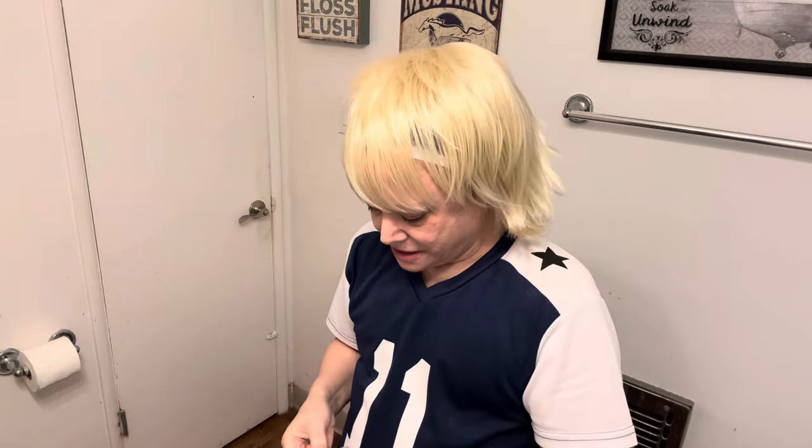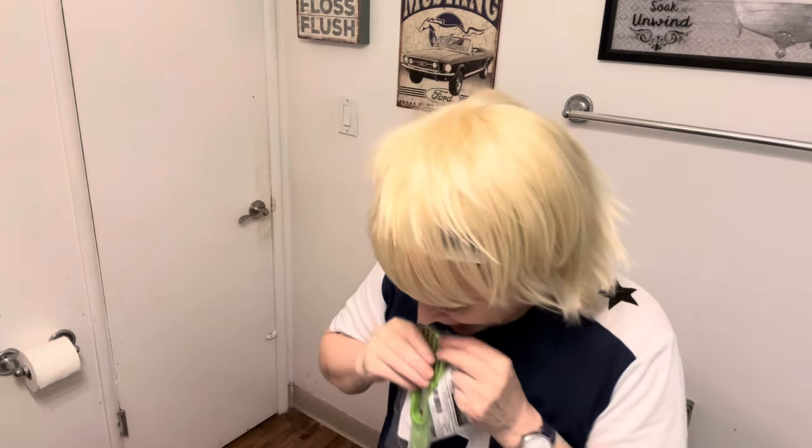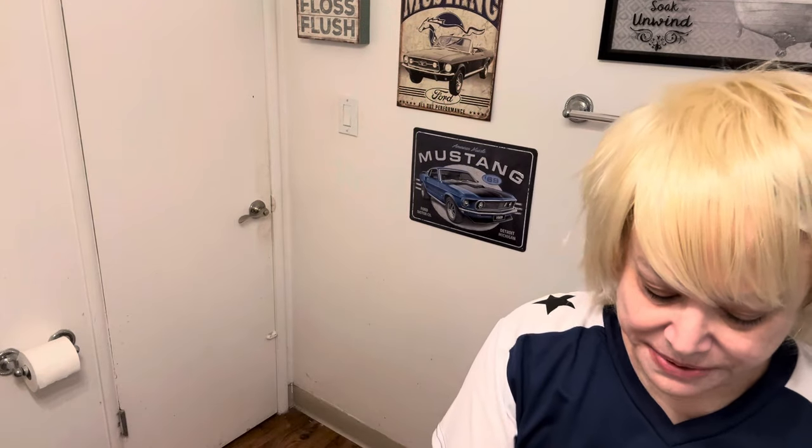This is an avocado scooper. I do like avocados — I make avocado toast. What you do is cut the avocado with this, then use the point to remove the pit, and then use the scooping end to scoop it out and make slices. It was like 98 cents — just look for an avocado scooper or avocado tool.